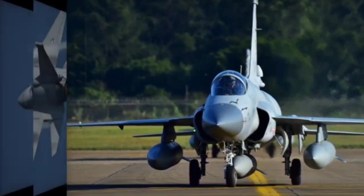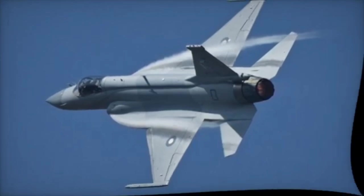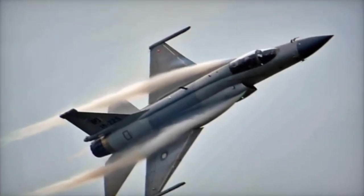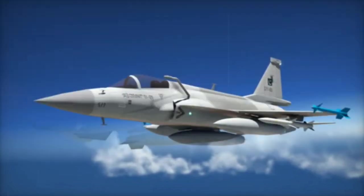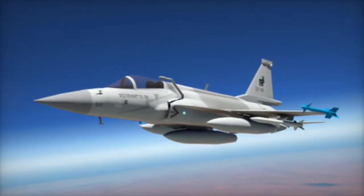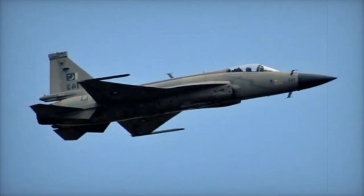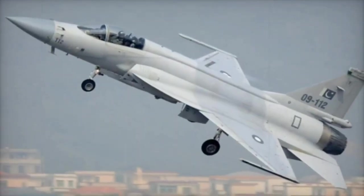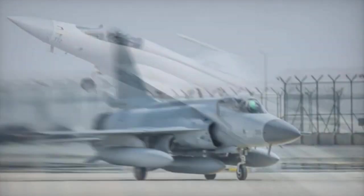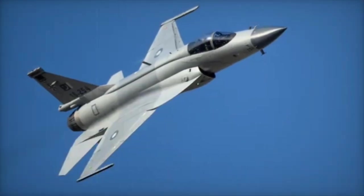Thrust, Speed, and Range. The J-10C produces approximately 123 kN of thrust with the WS-10B engine. In terms of speed, the J-10C is capable of reaching a maximum speed of Mach 2.2, while the JF-17 Block III reaches a maximum speed of Mach 1.8. The J-10C has an operational range of approximately 1,850 km with a combat radius of 1,100 km. The JF-17 Block III has an operational range of approximately 1,400 km with a combat radius of 850 km.